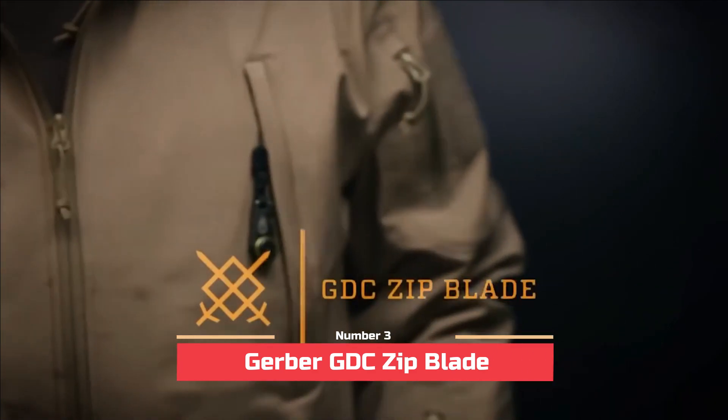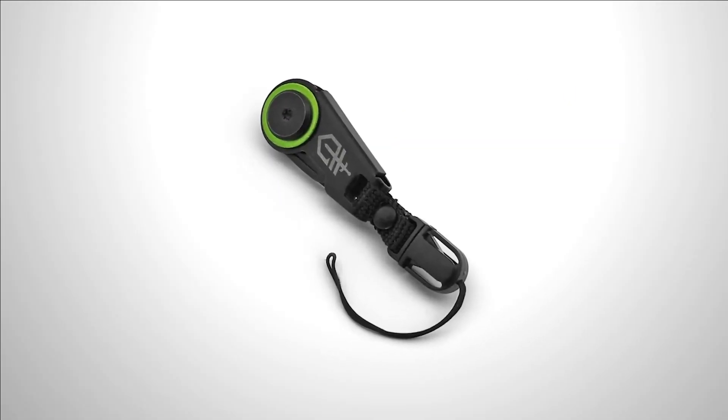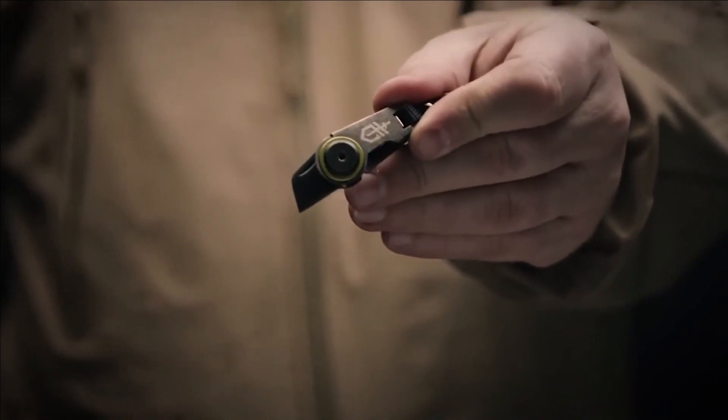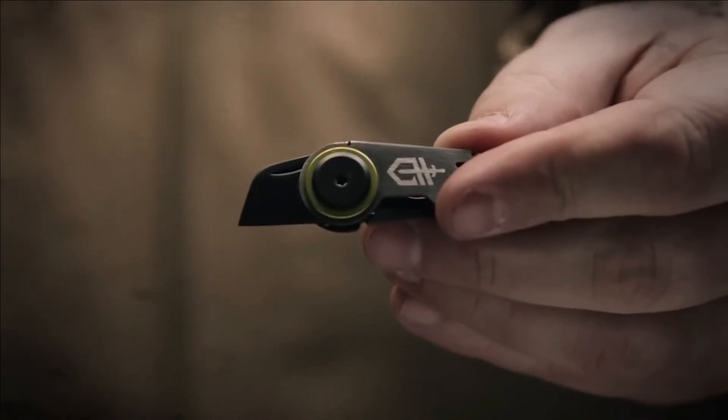Number 3: Gerber GDC Zip Blade. At first glance, this unassuming zipper clip conceals an intriguing secret. Beneath its inconspicuous exterior lies a significant hidden feature — a minute yet incredibly sharp blade. This concealed blade proves valuable not only for self-defense purposes, but also in various situations that call for a knife.